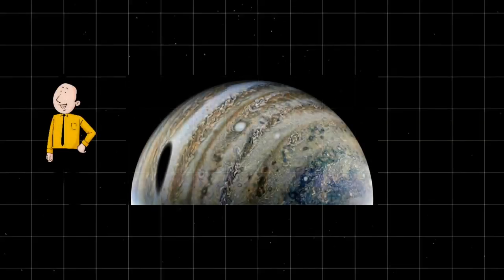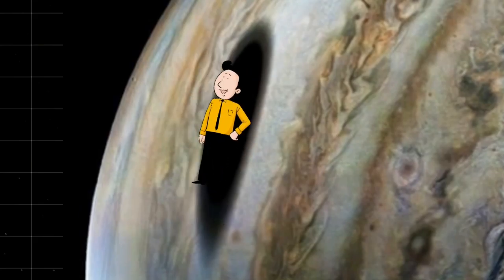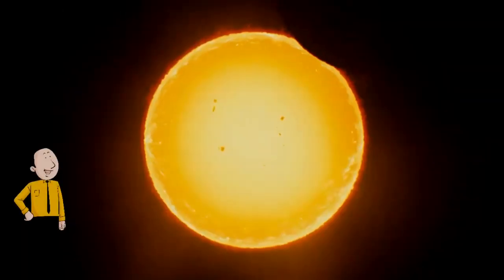If an observer could brave the radiation to float within the oval scene in the picture, NASA added, that person would experience a total eclipse of the Sun.